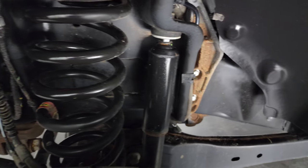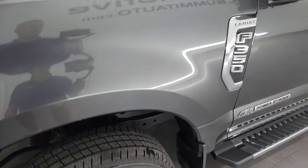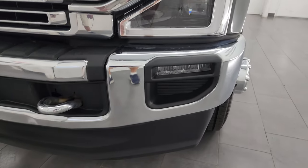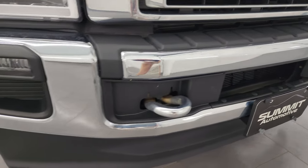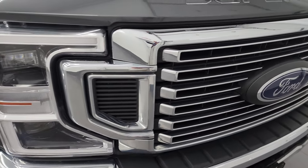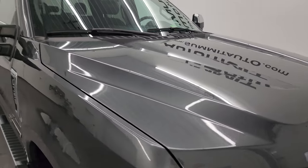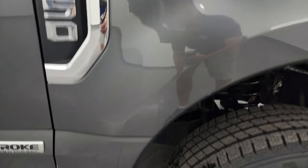Frame and underbody are in excellent shape. This is a one owner, clean title history, clean Carfax out of Maine. The front fender is in excellent condition — no dents or dings. This one has LED headlamps, LED running lights, and LED fog lamps. I'll turn all those on at the end of the video. You get the chrome tow hooks, and the front bumper has no dents or dings. You also get the chrome trimmed grille, the hood is in excellent shape, and it has cab lights up top. The passenger side front fender is in excellent shape too.